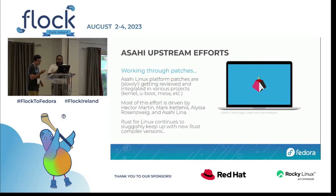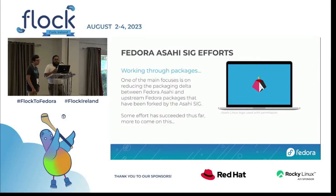Our goal is to eliminate the delta as much as possible and get everything into mainline Fedora, with the long-term goal of eliminating the Asahi Remix entirely. What will likely happen is that as new hardware generations come out, we'll probably always have the remix in some form as an incubator for bleeding-edge hardware support, before getting that support into Fedora proper.